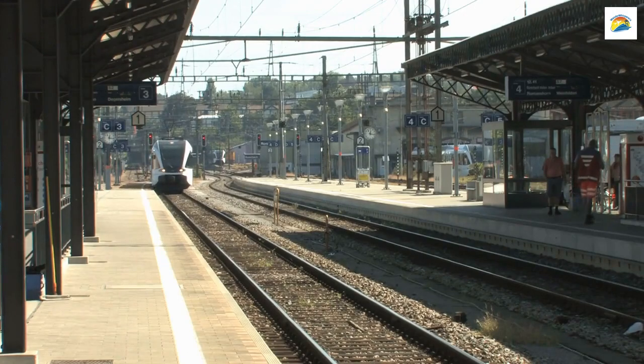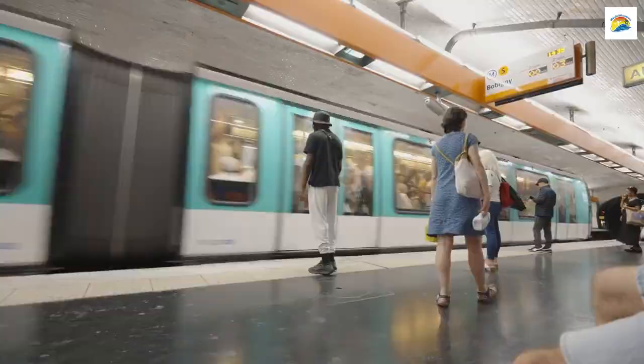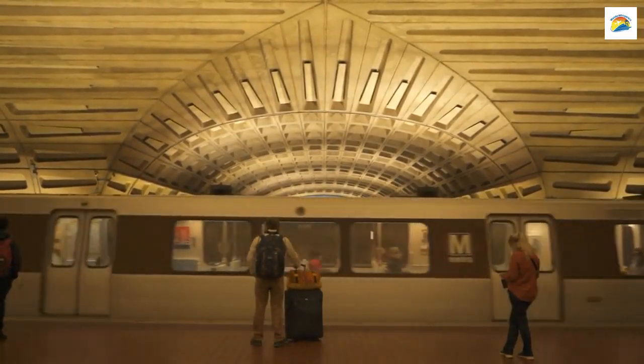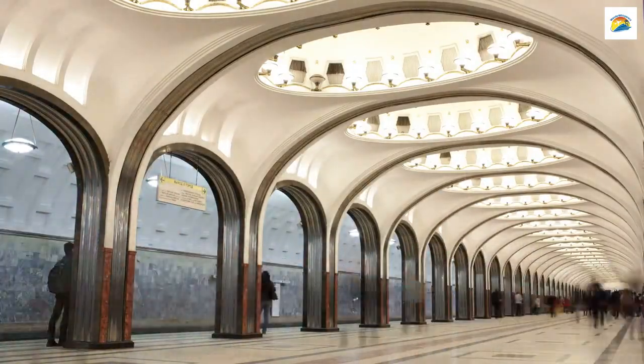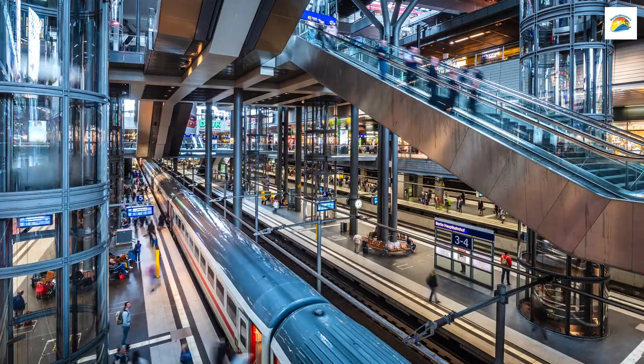Munich's U-Bahn stations are a hidden treasure trove of art. Each station is uniquely designed, featuring contemporary art installations and designs. It's like traveling through an underground art gallery. Take your time to explore the stations — you'll be amazed at what you discover.